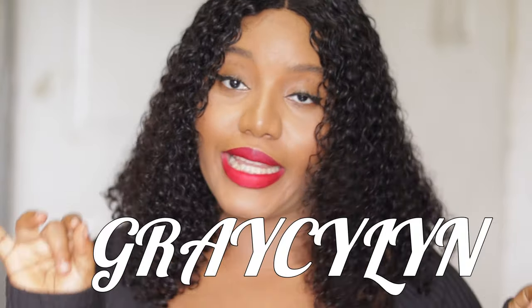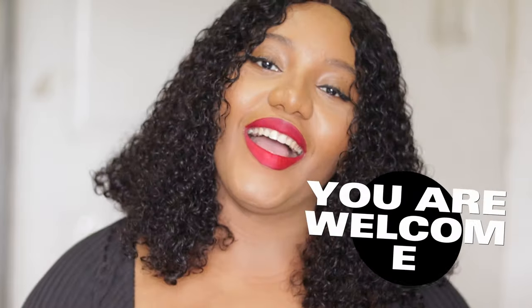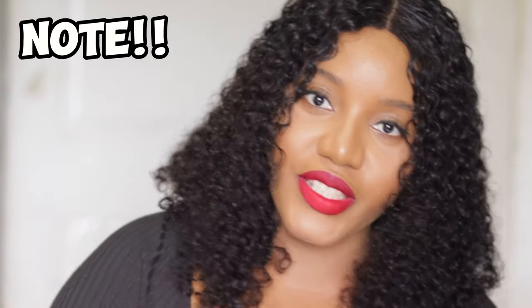Hey Gracelins, welcome back to the channel. My name is Grace and my channel's name is Gracelyn. If you're tuning in for the first time, you are welcome. And if you're a returning subscriber, hi. So in today's video, I'm going to talk about the new Ultra Glow Brightening Lotion. None of these lotions are bleaching — these are regular lotions that a dark-skinned or light-skinned person can use to maintain whatever complexion you have right now. If that sounds good to you, let's jump right into the video.